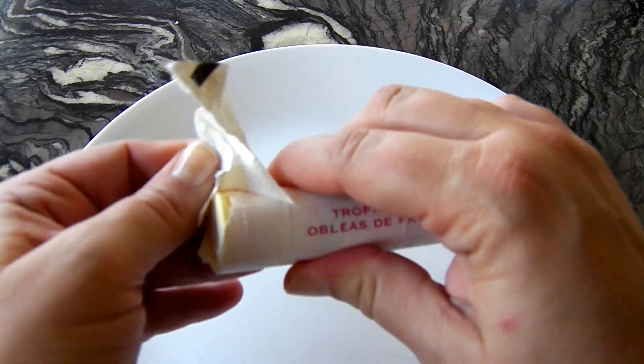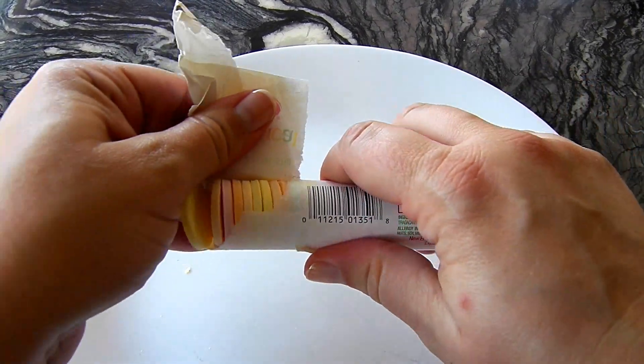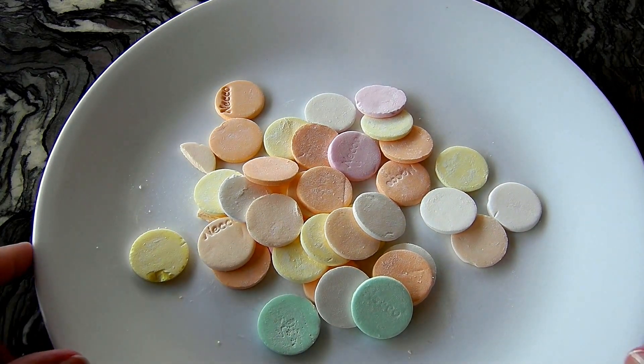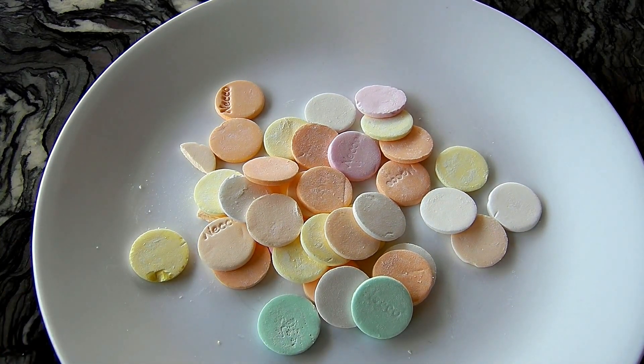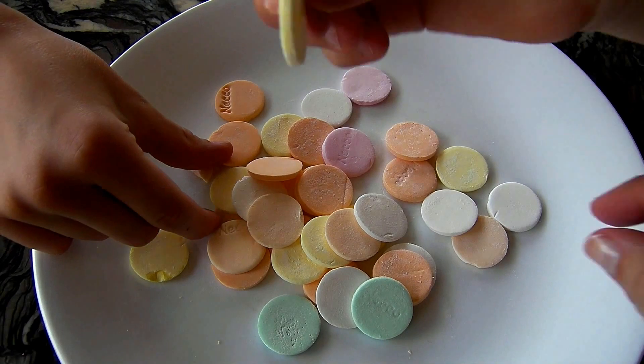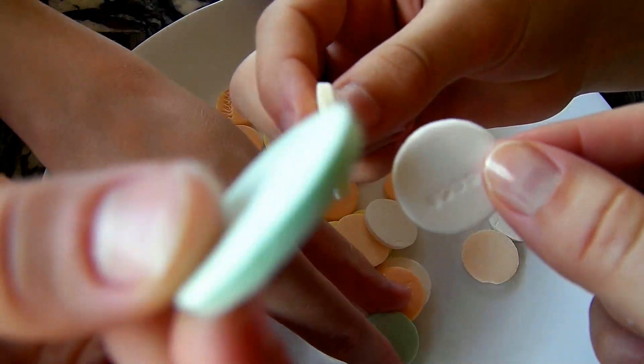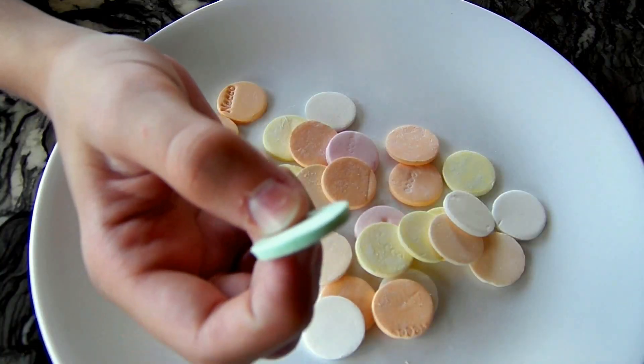I love coconut and I love banana flavor and lime. This wrapper is thicker paper than most of the other Neccos wrappers. Here is my plate of tropical Neccos. Let's everyone pick their favorite color and try these out. Yellow. I'm going to pick white — I'm hoping it's coconut. Green. Green. Pink.